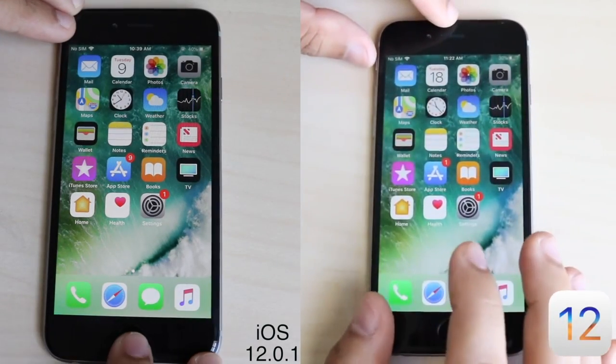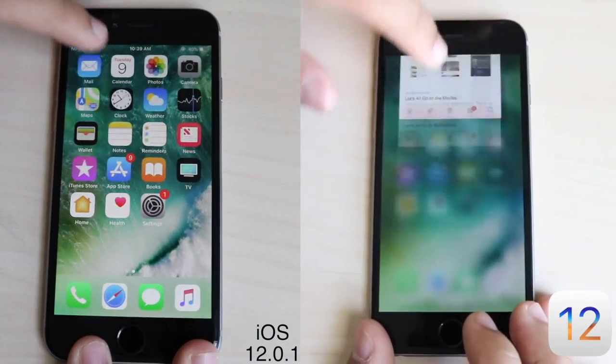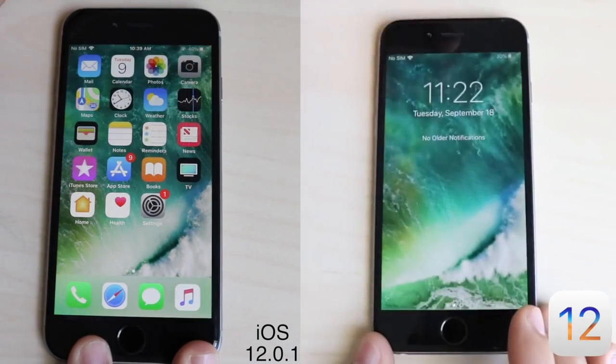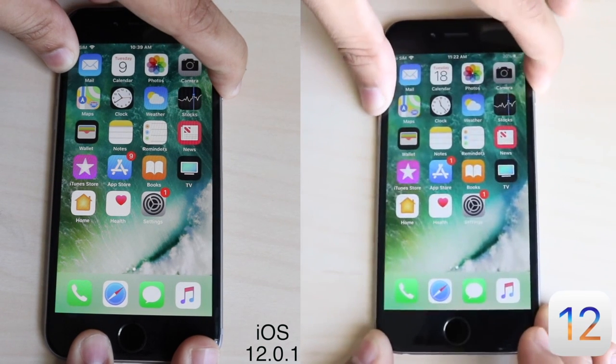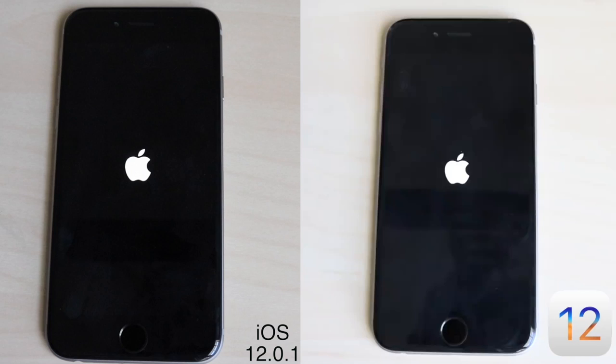We are doing a comparison between iOS 12 and iOS 12.0.1 on the iPhone 6. This phone took a long time to boot up, and I kind of want to do another comparison between the iPhone 6 and iPhone 6s on iOS 12.1.1. It's been about three weeks since the last update on iOS 12, so I totally forgot how long it took.